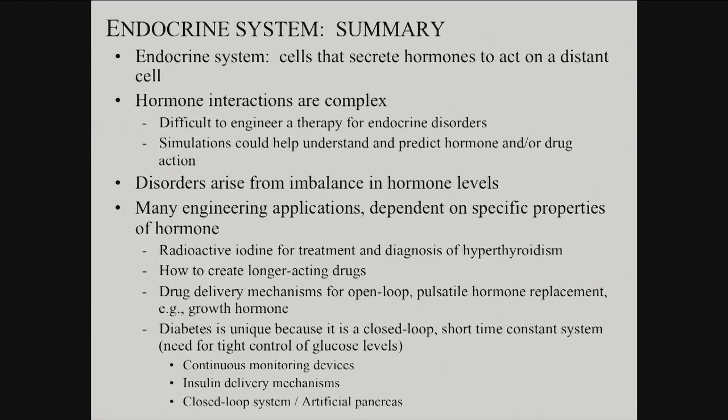So that's endocrine. We talked about what it is, where it is, interactions, all the engineering applications and possibilities, ranging from modeling to detection, devices, medication, and chemical engineering. Any questions on endocrine — the whole thing?